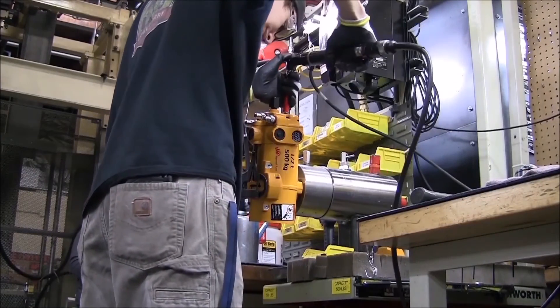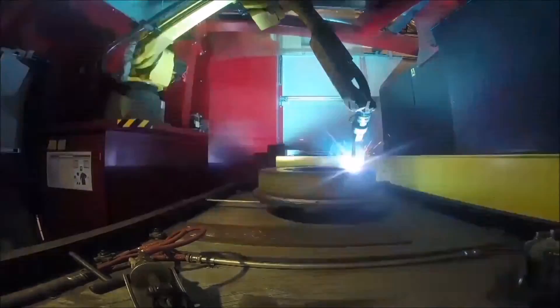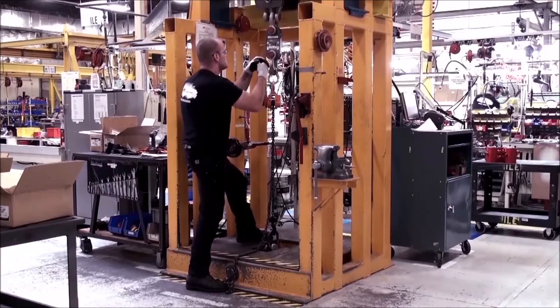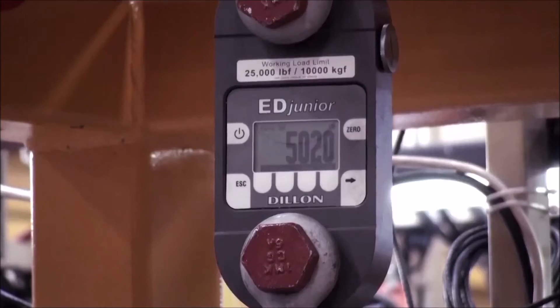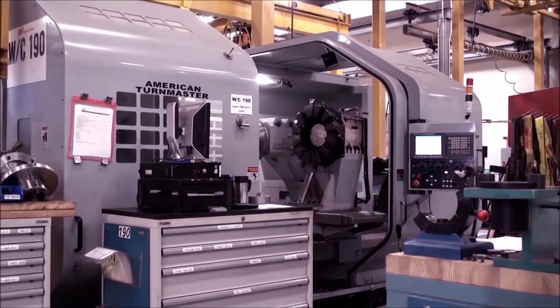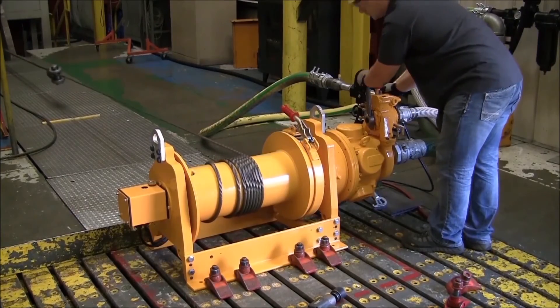Ingersoll Rand pioneered the development of dedicated Man Rider Winches, with over 90 years of experience designing and building winches for the harshest of environments, a service and support network that spans the globe, and decades of experience meeting strict industry regulations. Count on the Ingersoll Rand MR150 Man Rider Winch to help you protect your most important asset — your people.